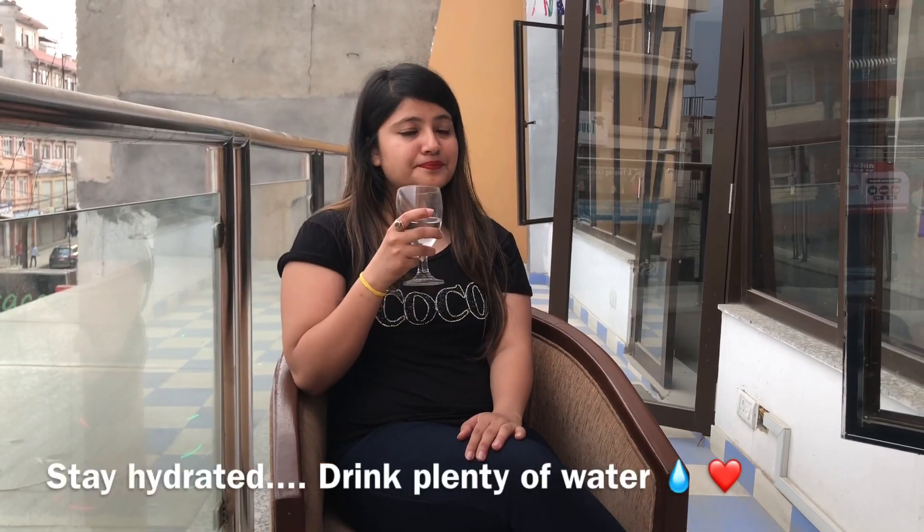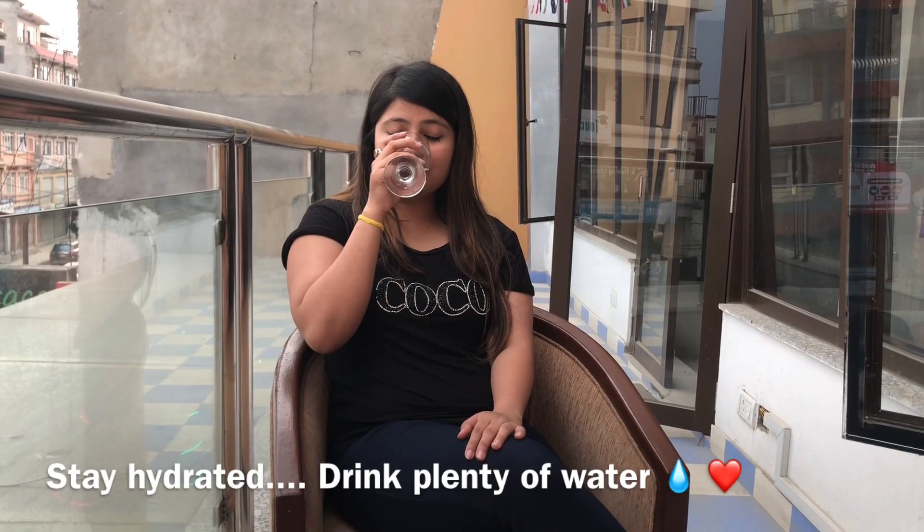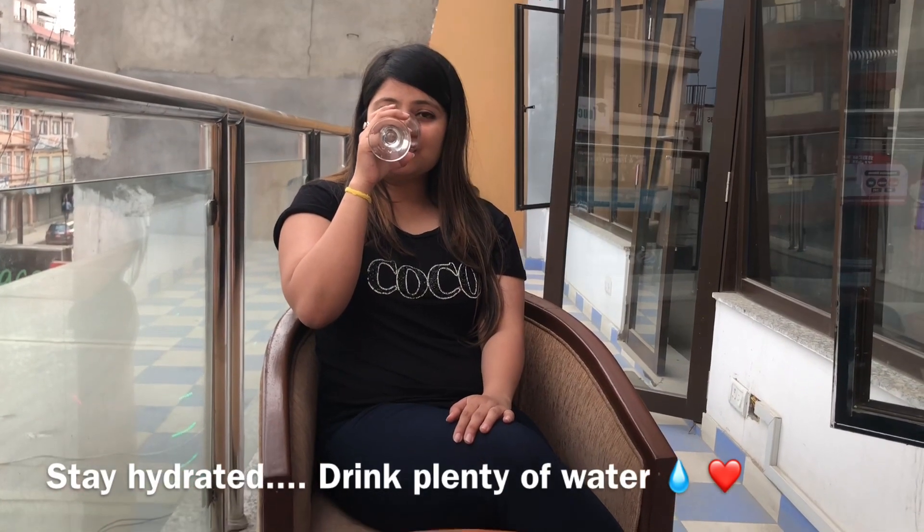Hydration is the key for good skin. Make sure you drink at least 2 to 3 liters of water per day, or even more. Also eat as much fruit as you like.